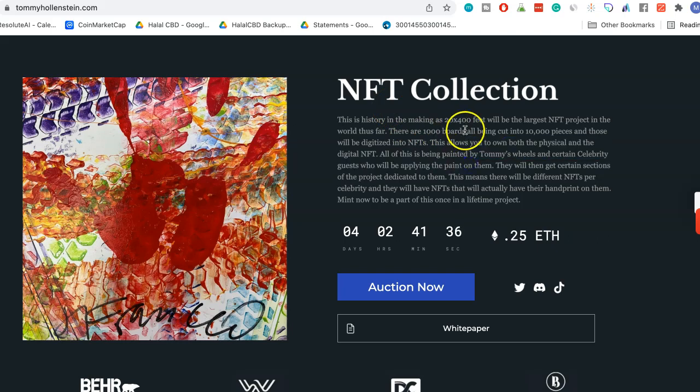You get the double benefit of owning it both in the physical and the digital. The interesting thing for artists and musicians is they'll be able to benefit from the initial creation and the initial sale. If all of these sell at 0.25 ETH times 10,000, that's a lot of money right there.